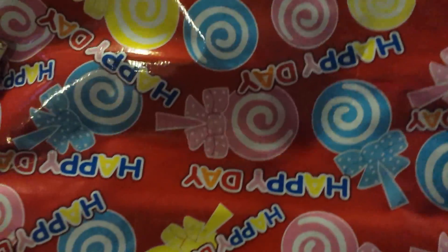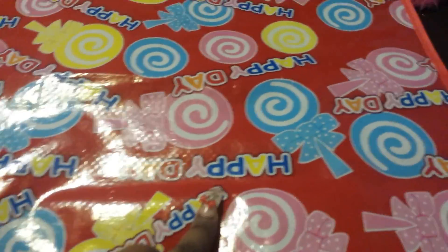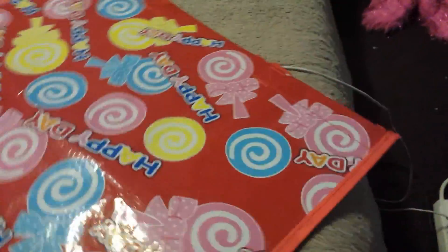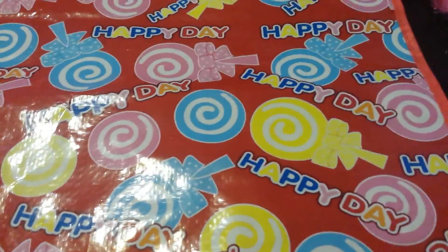Then I got this cute little reusable tote bag. As you can see, it has all the different lollipops on it and it says 'Oh Happy Day.' I'm turning it this way so you guys can see it — how cute is that?